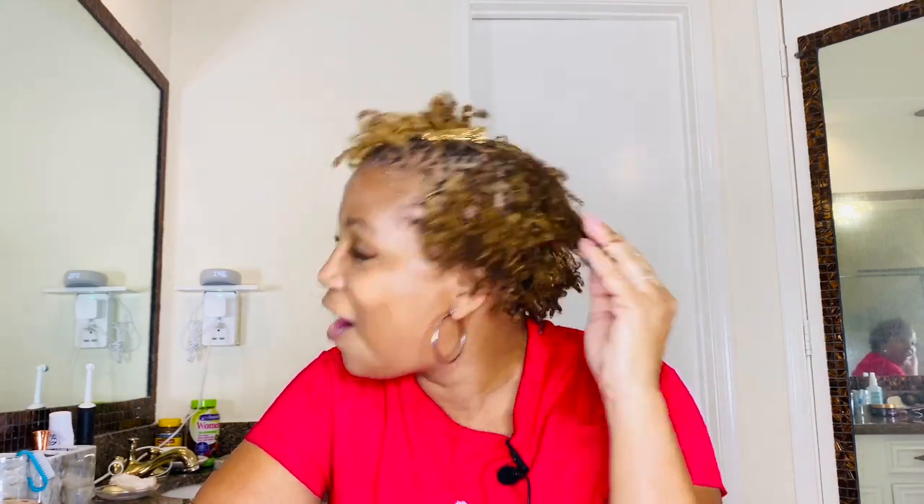So let's get into it y'all. I have been sister locked for four months and I am so excited. I had my retie on Monday — I want to say that's September the 1st — and my official sister lock anniversary is May the 28th.